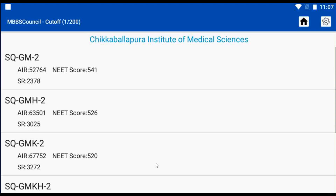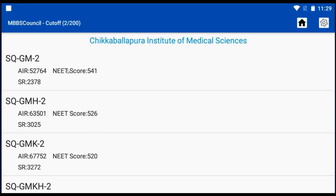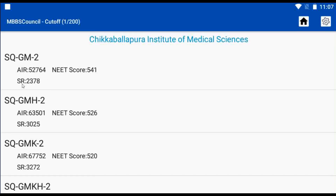Here you can see the General Category Cut-Off including Score Cut-Off, All India Rank Cut-Off, as well as State Rank Cut-Off. If you belong to a particular category reservation, you can also see them with Community Rank Cut-Off too. Here, SQ stands for State Quota, GM stands for General Category, and the number 2 denotes Round 2.